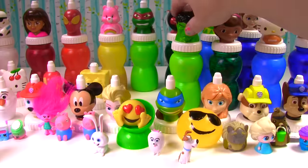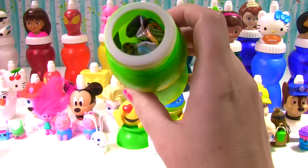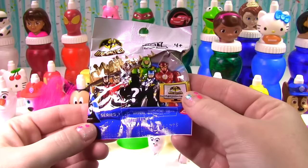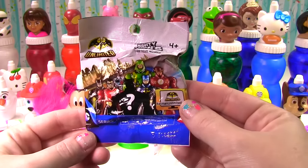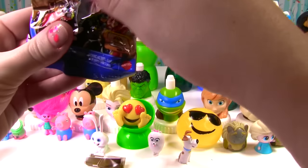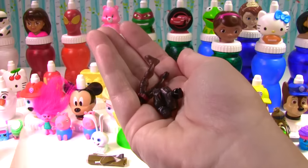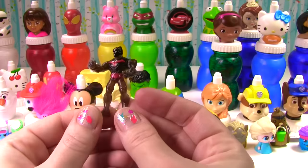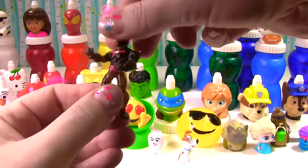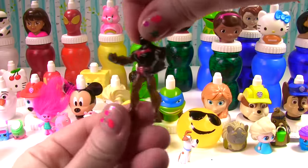Hulk smash, Hulk smash! What does Hulk have for us? A blind bag — it's a Batman Unlimited Mighty Mini. Here's a checklist and some body parts. Let me put them together — we got Batman! Look at him, you can even twist his tiny little head and his waist.